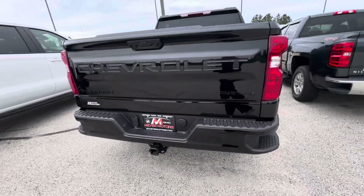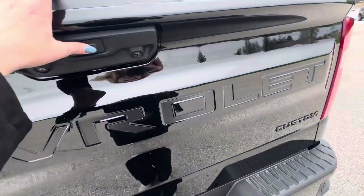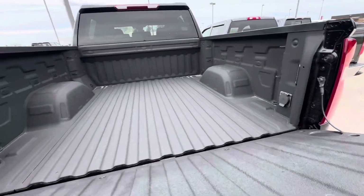You do have the standard tailgate and also the spray-in bed liner.